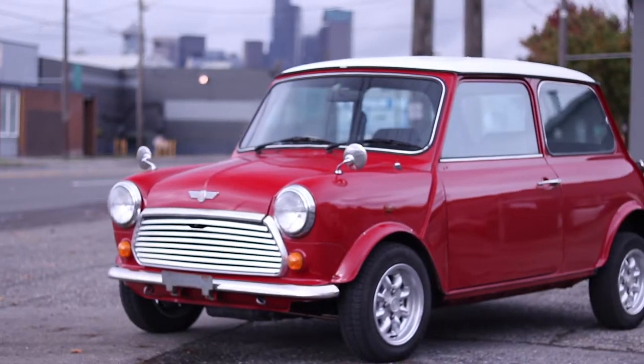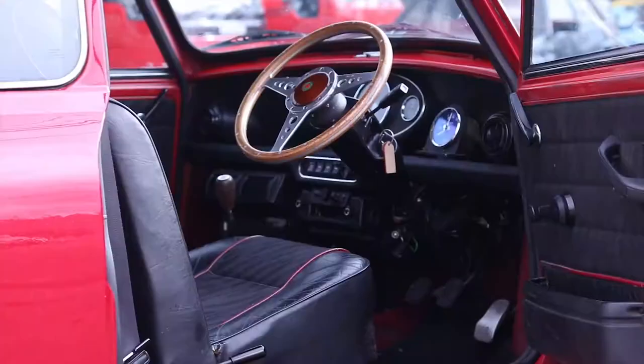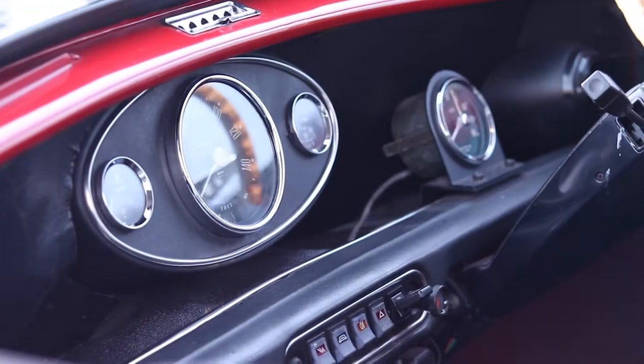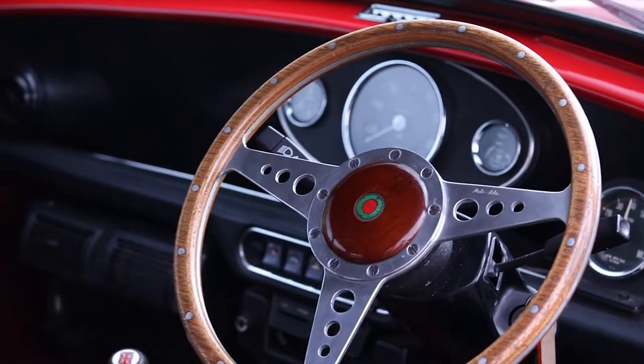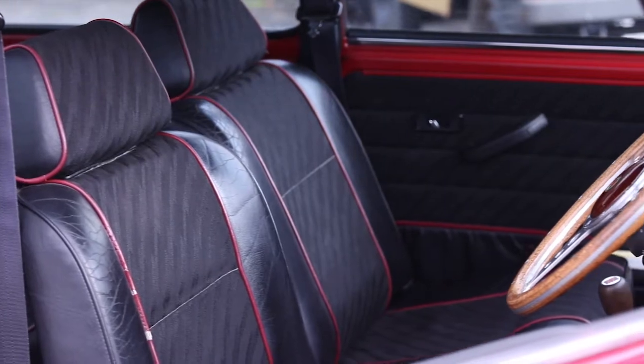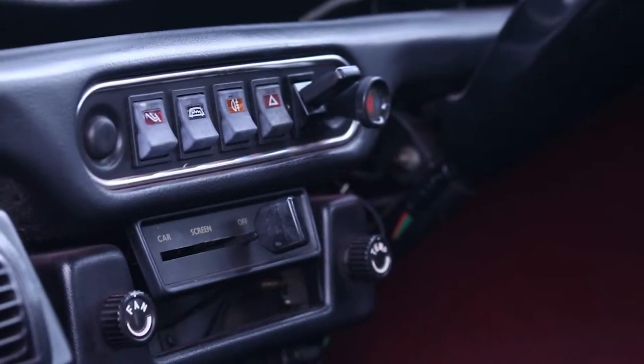Looking at the interior in this Mini, this is a Cooper 1300 with a large central speedo, separate tachometer, classic Mini steering wheel, very classic seats, really nice fabric, air conditioning, good heater — very simple interior.